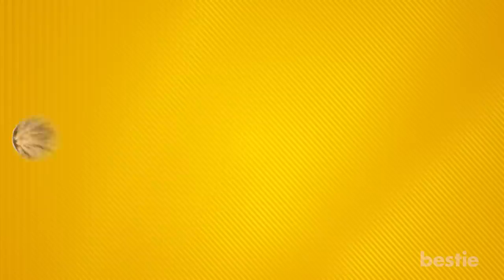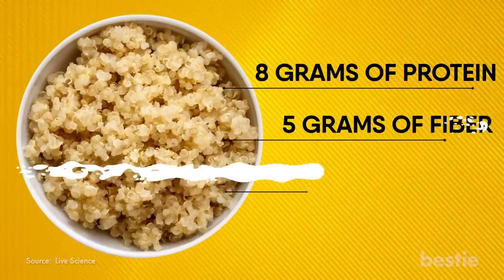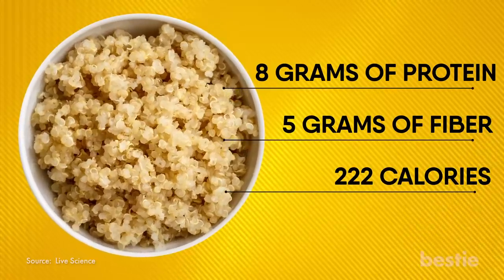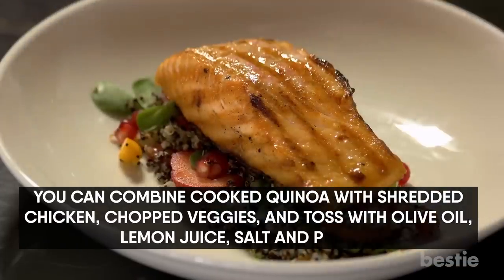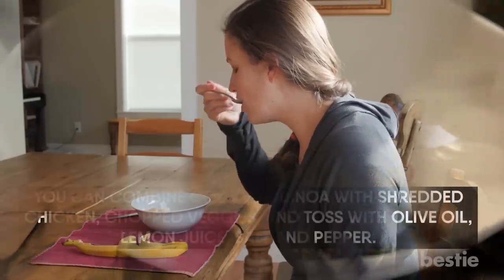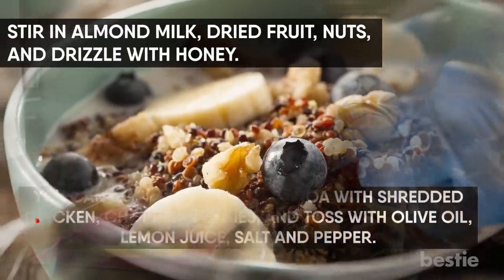15. Quinoa. For one cup of cooked quinoa, you get 8 grams of protein and 5 grams of fiber for just 222 calories. Plus, the hearty whole grain is a good source of energizing iron and B vitamins. The best part is that it's one of the speediest grains to cook and is ready in 15 minutes. You can combine cooked quinoa with shredded chicken, chopped veggies, and toss with olive oil, lemon juice, salt and pepper. Or eat it hot as a substitute for oatmeal — stir in almond milk, dried fruit, nuts, and drizzle with honey.